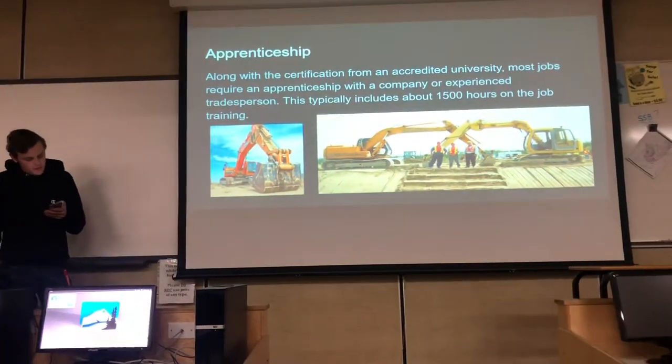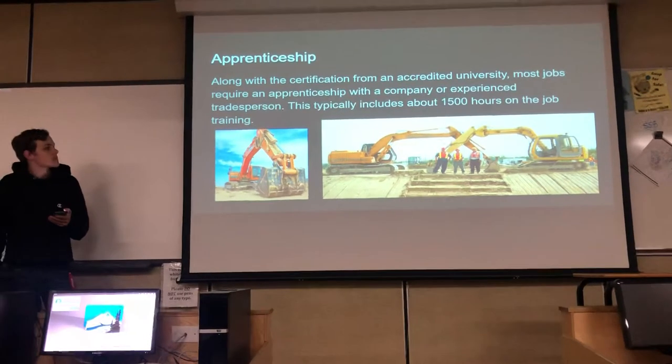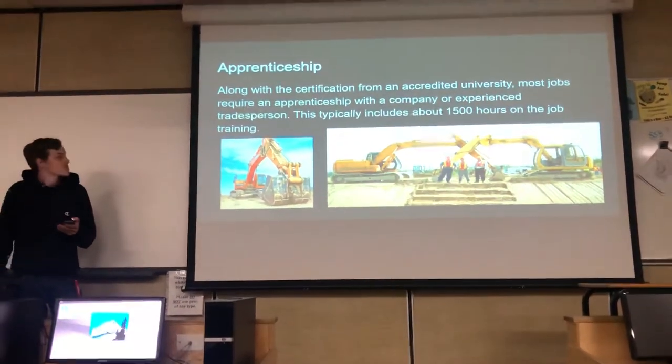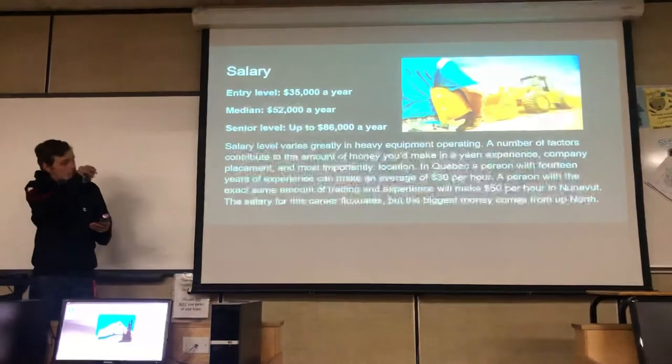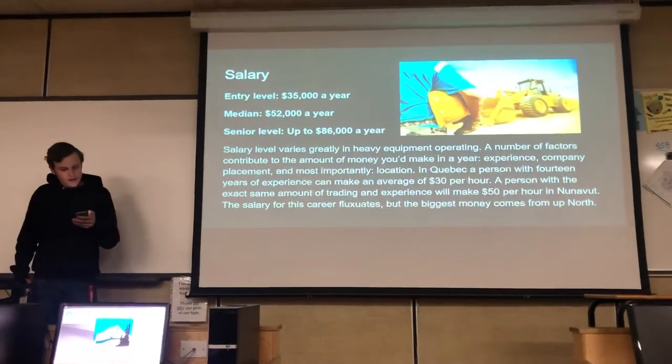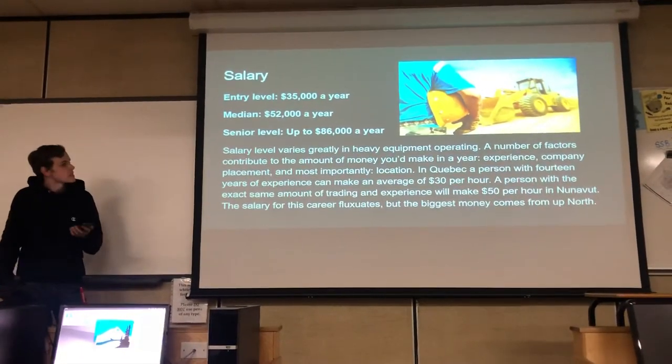The apprenticeship will typically require about 1,500 hours of job training with a certified tradesperson. The salary can start at $35,000 a year and go up to $86,000 a year, which, after a while, you can get there.